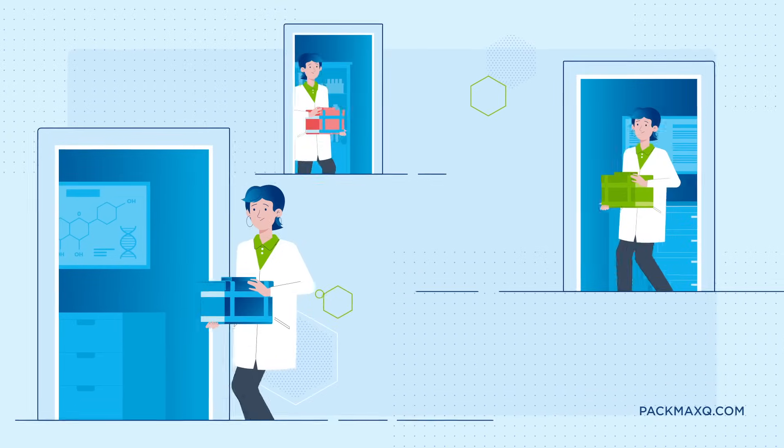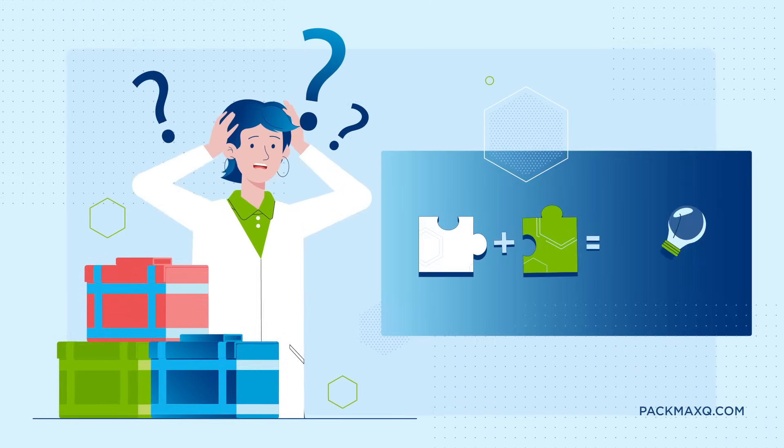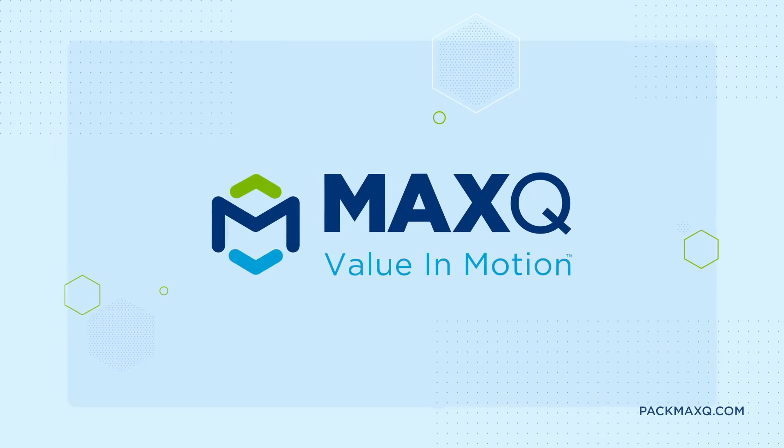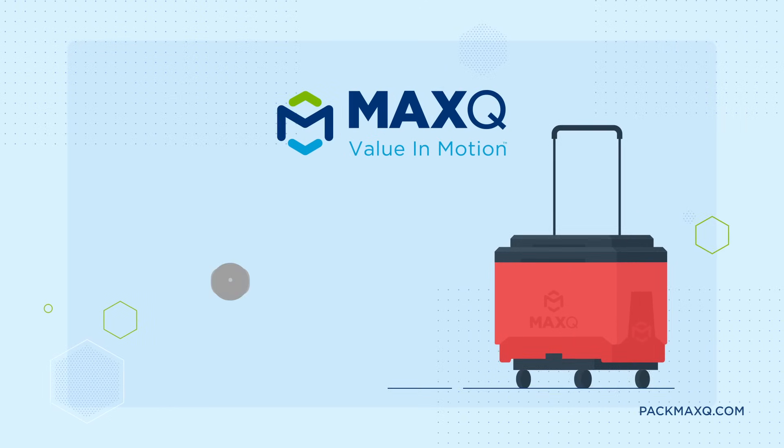Facing challenges in your blood banking operations? Need a solution that combines efficiency and innovation? Max-Q has the answer with these two groundbreaking products: the Max Plus MTP Cooler and the Max Connect.